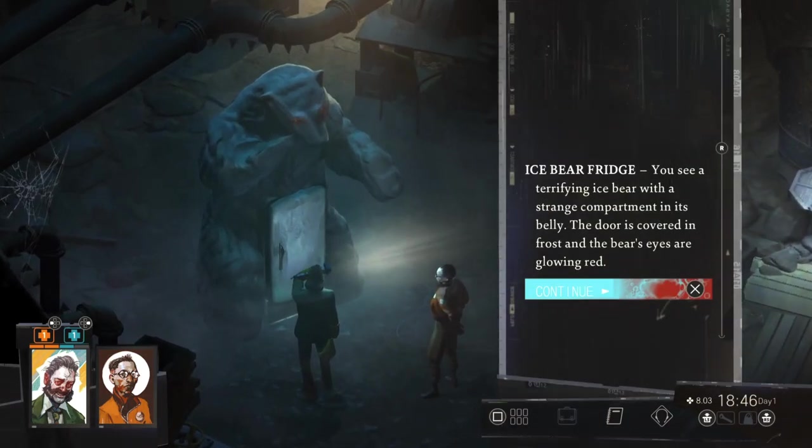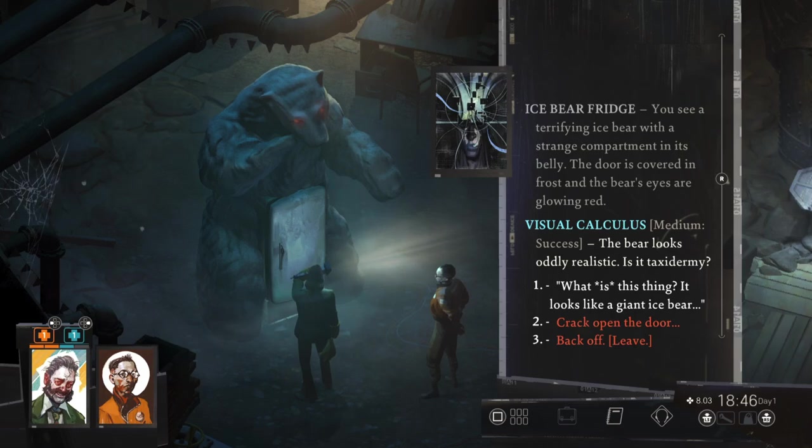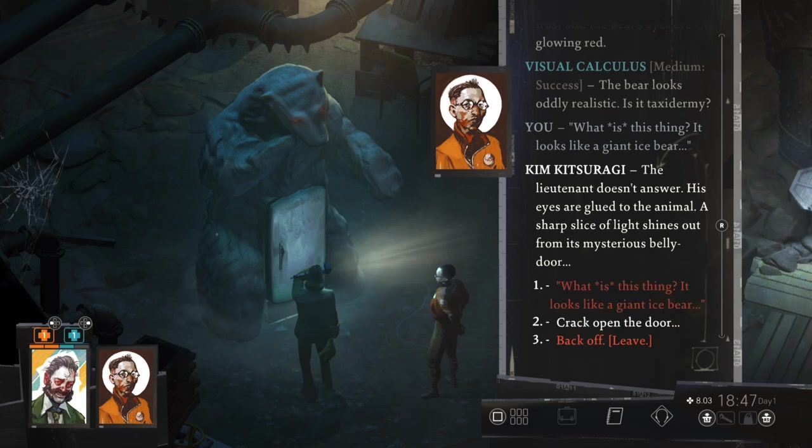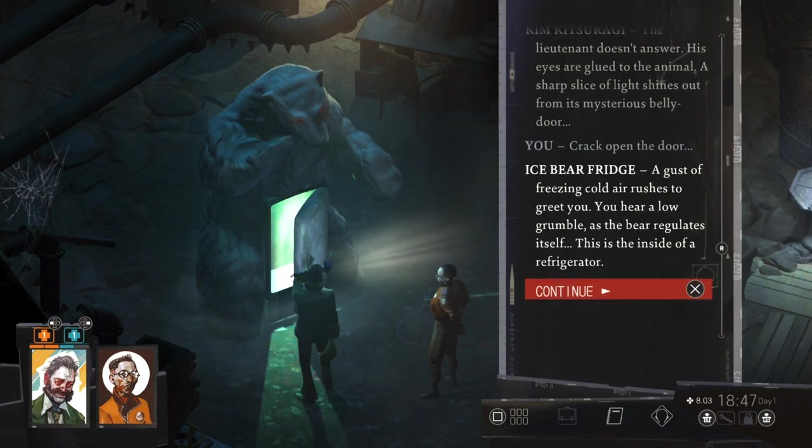You see a terrifying ice bear with a strange compartment in its belly. The door is covered in frost and the bear's eyes are glowing red. The bear looks oddly realistic. Is it taxidermy? The lieutenant doesn't answer — his eyes are glued to the animal. A sharp slice of light shines out from its mysterious belly door. A gust of freezing cold air rushes to greet you. You hear a low grumble as the bear regulates itself. This is the inside of a refrigerator.